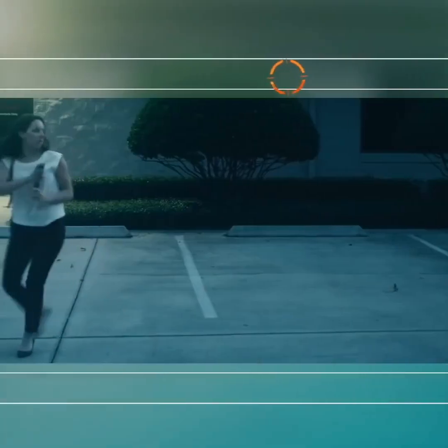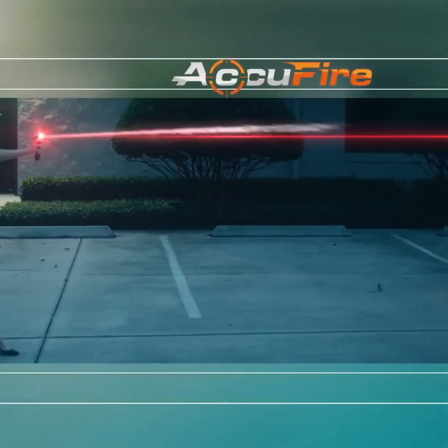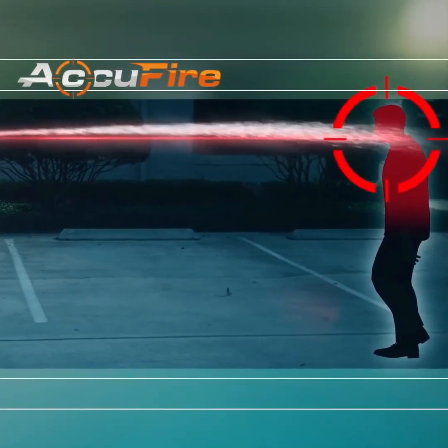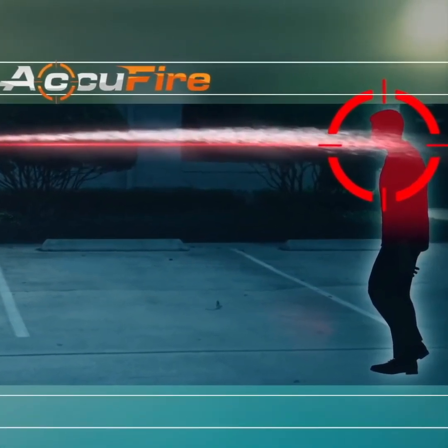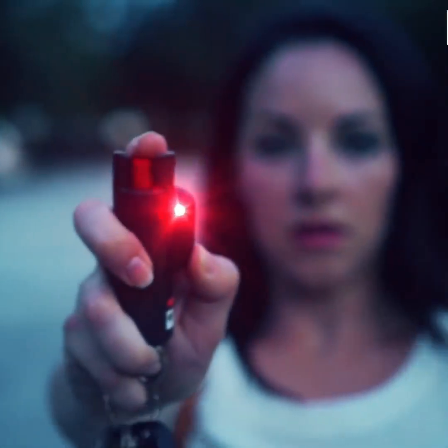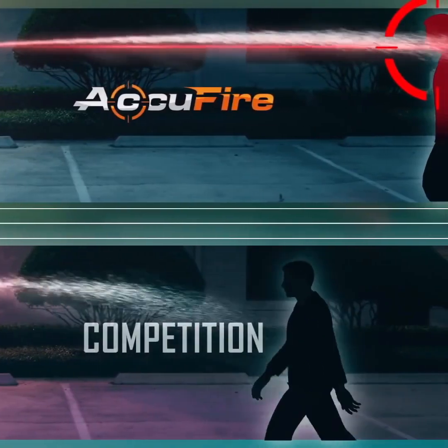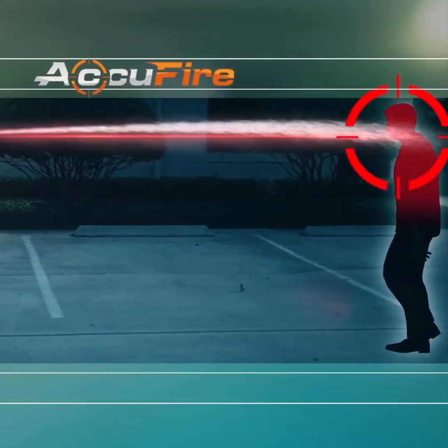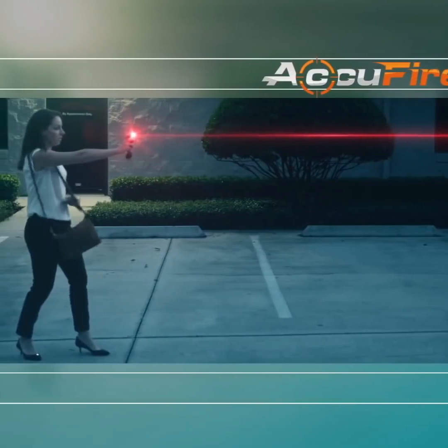A notable feature of this pepper spray is its precision. It includes a laser pointer for targeting, and upon pressing its button, the spray is released quickly, reaching even those standing at a distance. This means you don't have to get too close to use the pepper spray, which could potentially put you at risk. The gadget is designed to be used from a distance, making it easy and safe to use. Its compact size makes it convenient to carry as a precautionary measure.